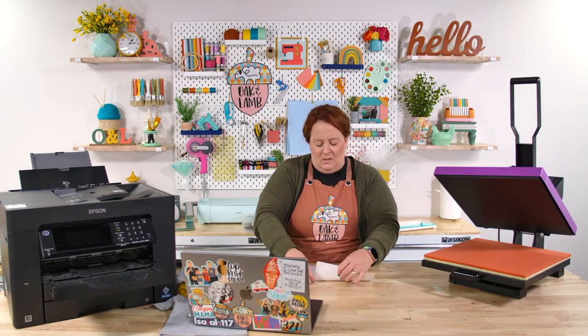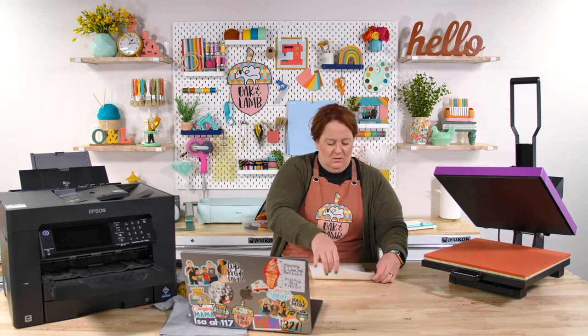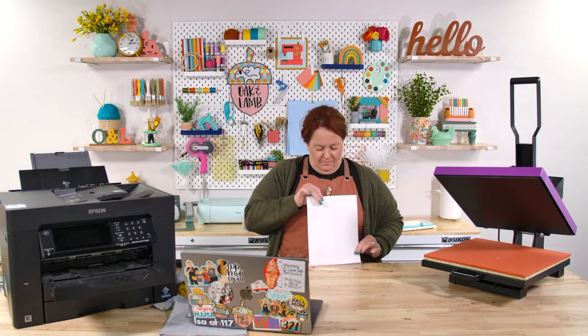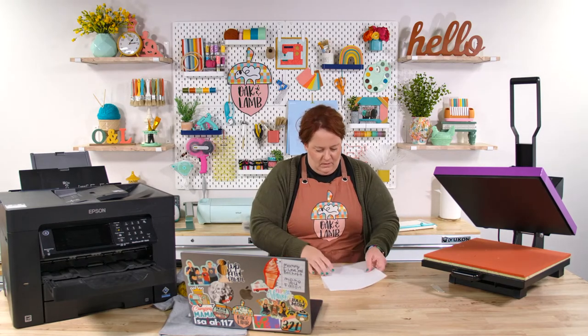They're saying since I'm changing the paper setting, it might be best to use the exact same design to see if it looks different. Okay, good idea.